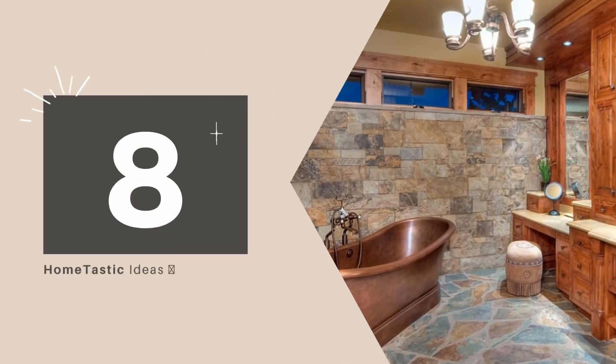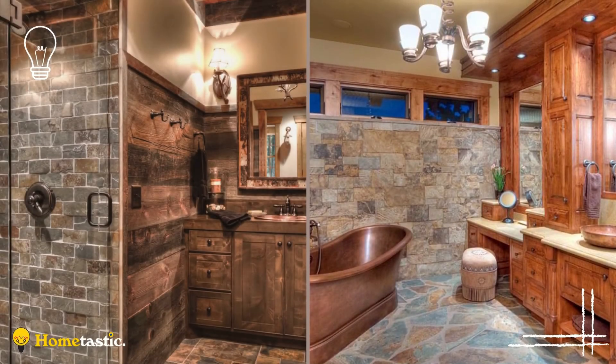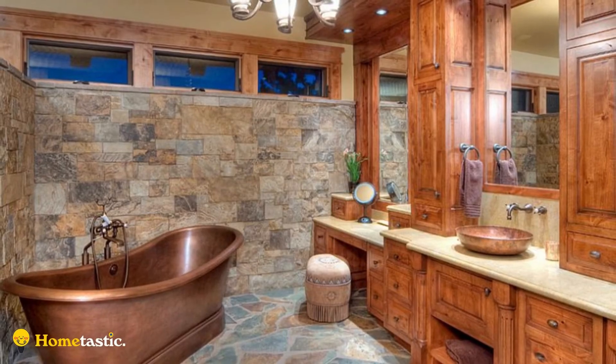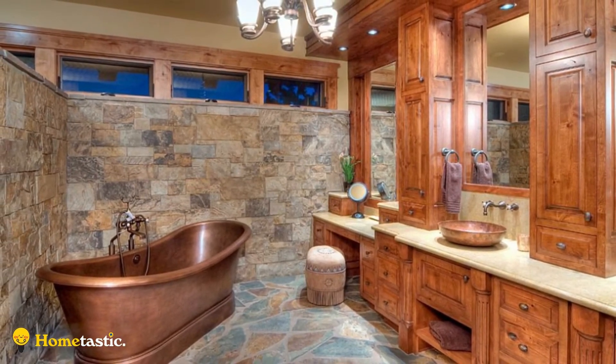Number 8. This bathroom looks so homey, thanks to stained wood cabinets, copper tub, and sink. Flagstone floor tiles and rugged stone walls turn the area into a rustic hideaway. A chandelier and downlights illuminate the whole space.